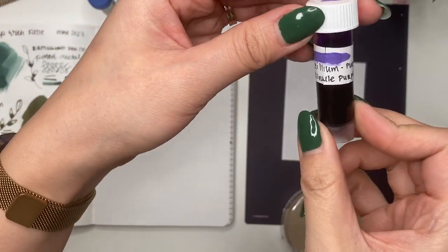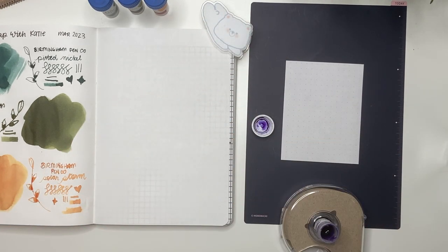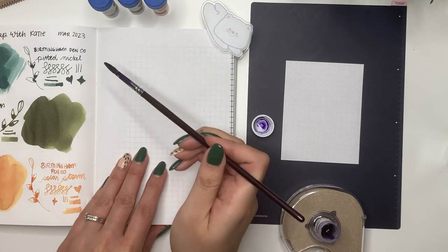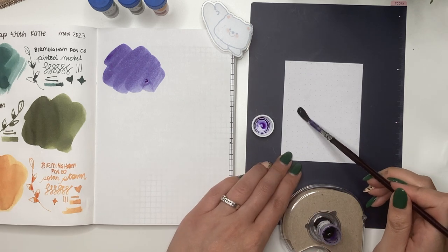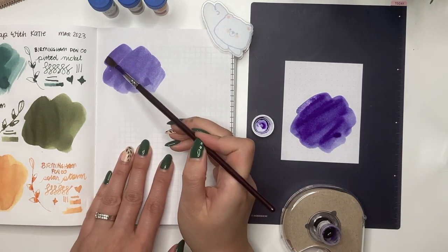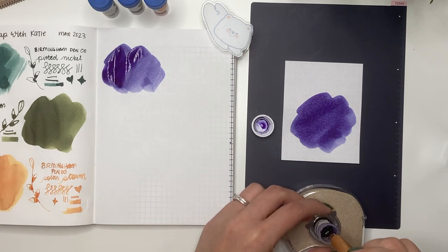The next ink is Andorillium Gallinol Purple - I don't know how to pronounce that. I forgot, I think it was Marilyn Gardner who recommended using the tape holder. I'm always on the lookout for a really good purple even though it's not normally my color of choice. Oh, it dried very quickly. Let's add a little more to see what the shading is like, and then trying it in the Kakimori nib.